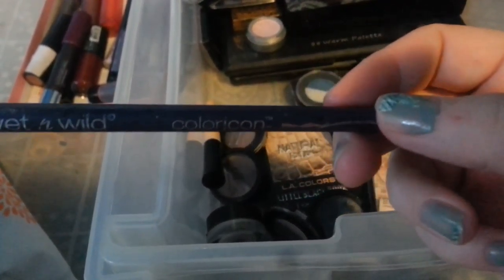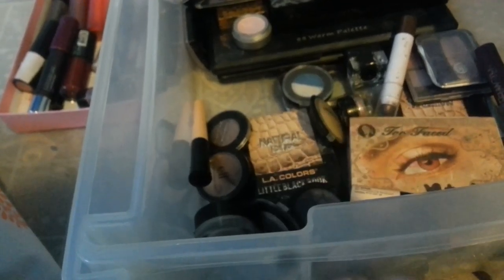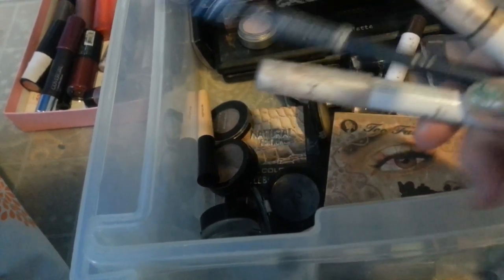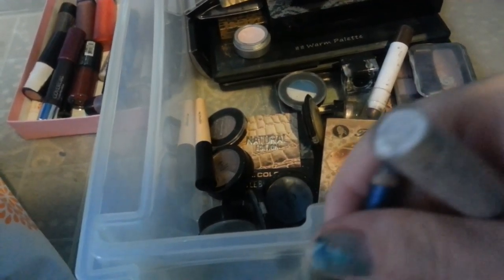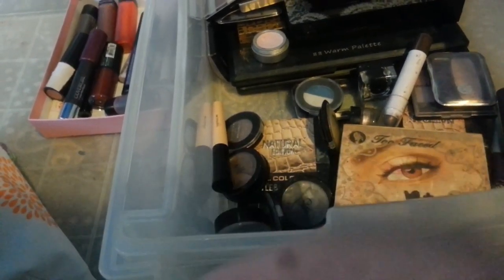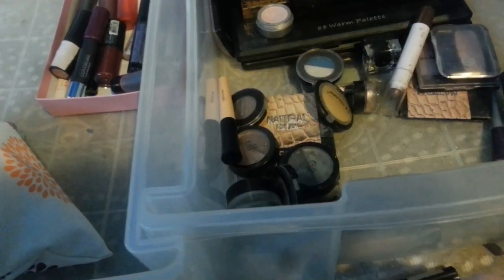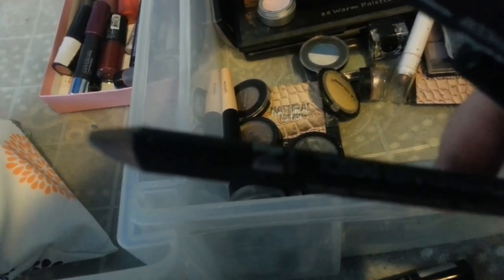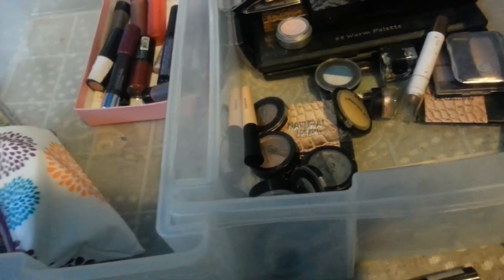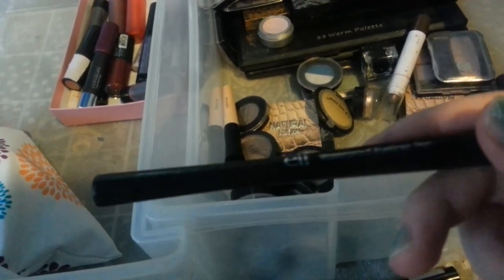This purple eyeliner is going, by One Wild. This cream eyeshadow by Elf is staying. This NYX eyeshadow pencil in milk and cottage cheese is staying. This NYC eyeliner in blue is going. This Too Faced palette is staying. This eyeliner right here by NYC is staying. This is staying by LA Colors. This one is going — it's a gray color. This flower pencil is staying. My Elf waterproof eyeliner is all dried up, so that's going.